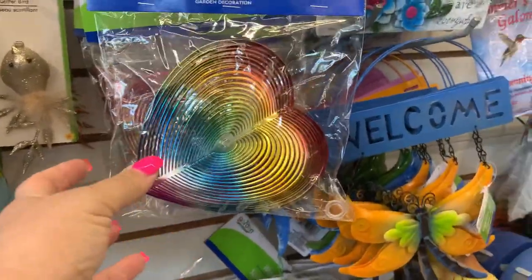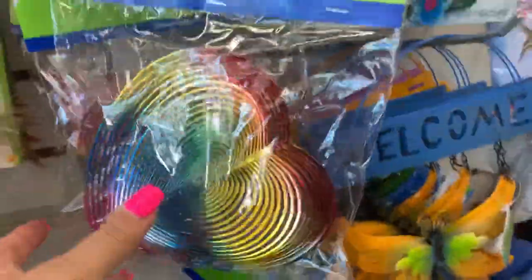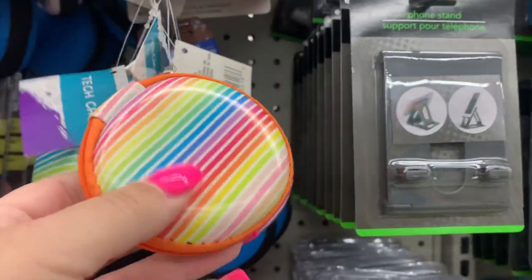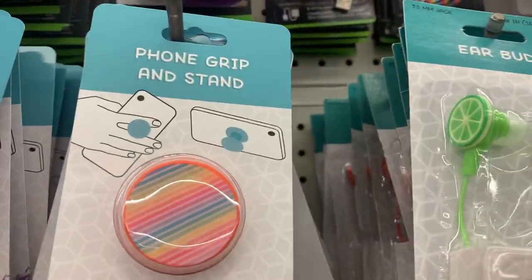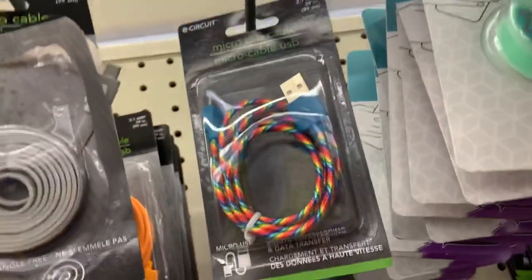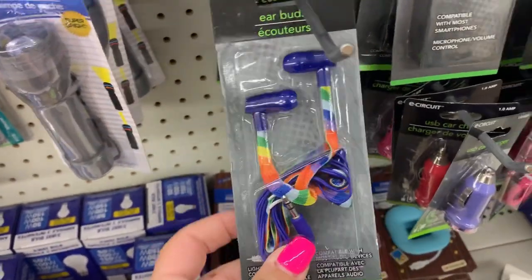They have these wind twisters — this one is a rainbow heart, and you can get the wind twister in a rainbow star. You can get this rainbow tech case, that's kind of pretty. They also have this rainbow phone grip, you have this as an option, and then you have a rainbow phone cable. They also have rainbow earbuds, which is kind of nice.